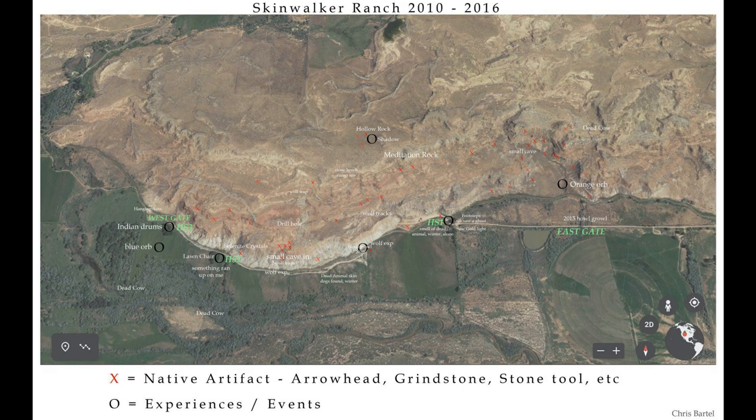The Chris Bartell map from AATIP, with the locations where anomalous phenomena were found and are being rediscovered by the Adamantium crew.